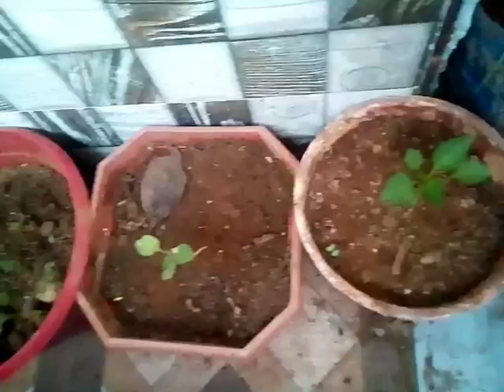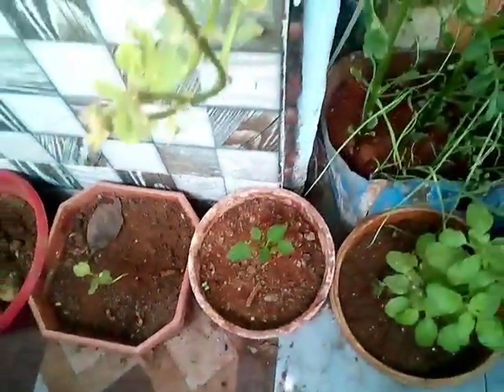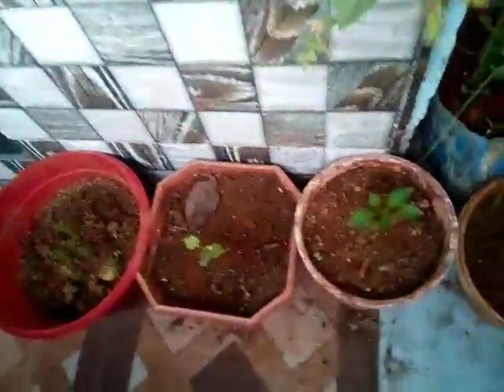We have some chili plants growing here — these are around 20-25 days old chili plants and you can just see that the chili has just started to grow.